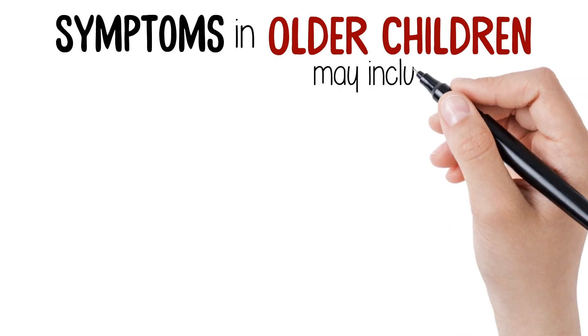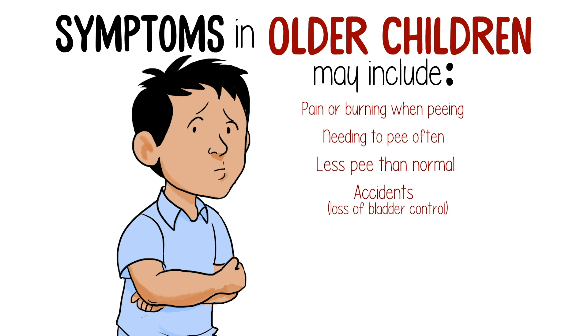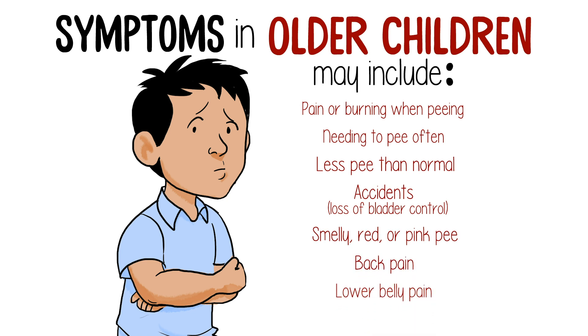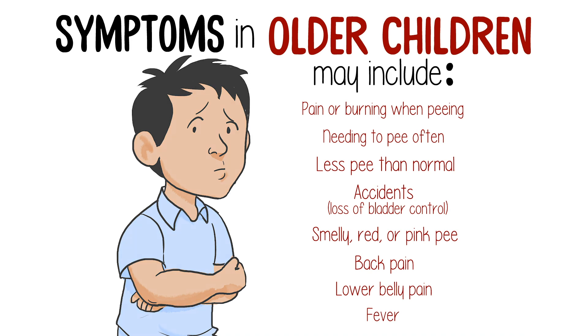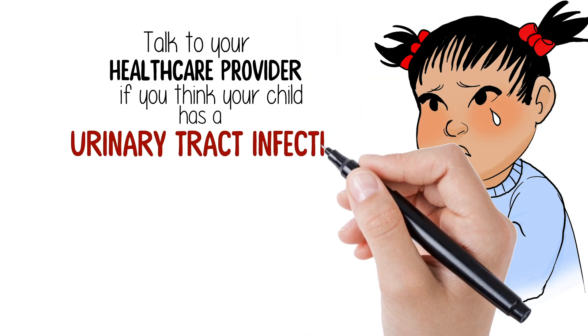Symptoms in older children may include pain or burning when peeing, needing to pee often, less pee than normal for your child, accidents, loss of bladder control, pee that smells or is red or pink, back pain, lower belly pain, and fever. Talk to your health care provider if your child has a fever and you think they could have a urinary tract infection.